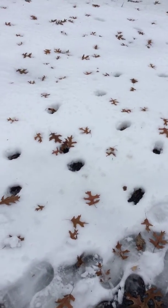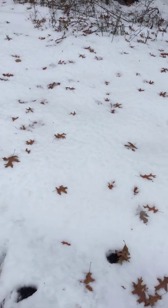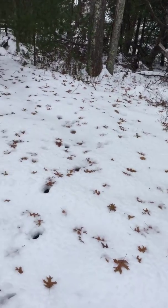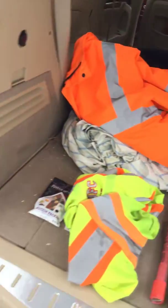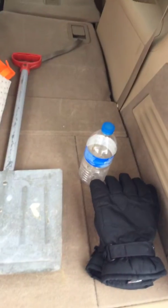Hey everybody, Dexter here on the High Chaparral Ranch. We got our first snowfall for the year — about 8 inches — and it's pretty warm today, Saturday, so it's kind of melting off. But today I want to talk about safety, having stuff in your car in case you do get stuck, because a lot of people got stuck on the highway.